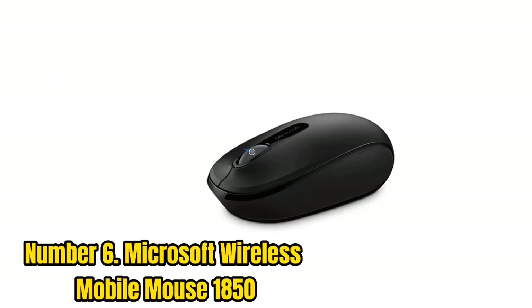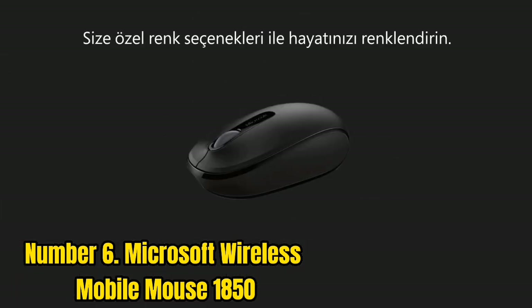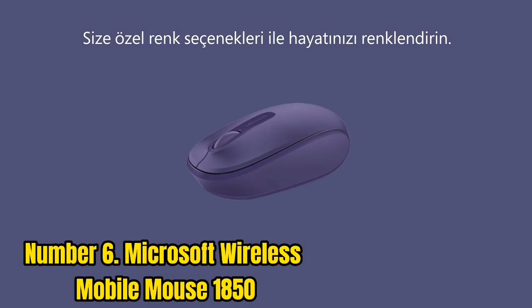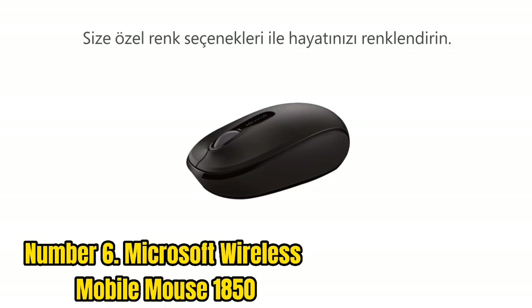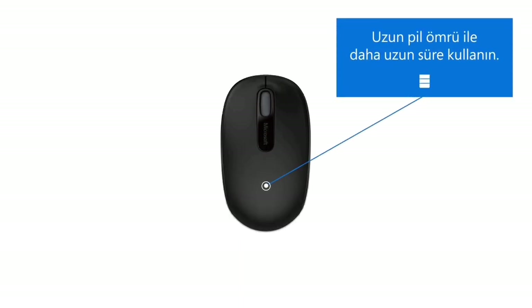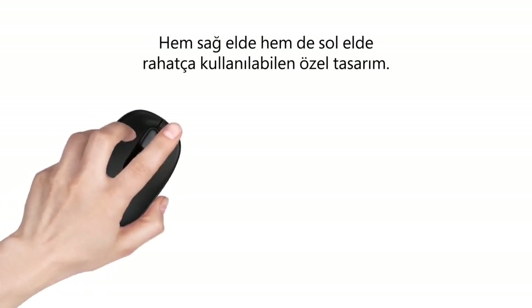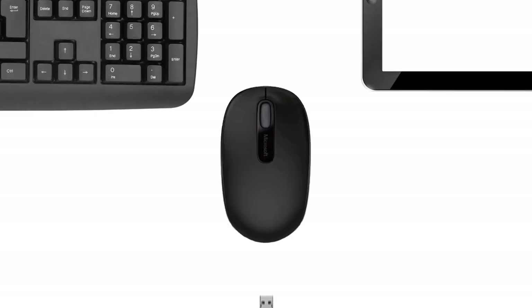Number 6: Microsoft Wireless Mobile Mouse 1850. The Microsoft Wireless Mobile Mouse 1850 is an economical, no-frills mouse. It doesn't have many customizable aspects, but at under $20, it's a great budget buy. One unique feature is its ambidextrous design, so you can use and benefit from the grip whether you're right-handed or left-handed.